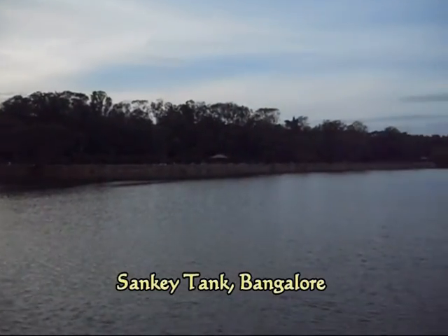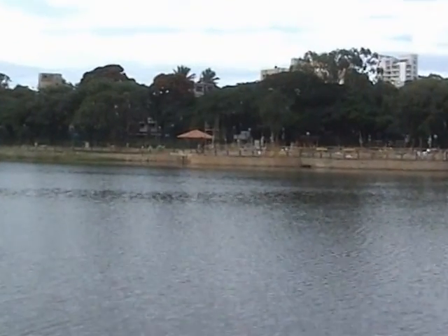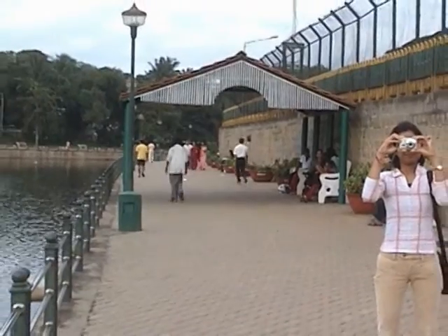Sankey Tank is a beautiful place in Bangalore, often visited by locals. The 800 meters long water tank gives a beautiful view in every season. Many people visit here for regular walking in the morning and evening.